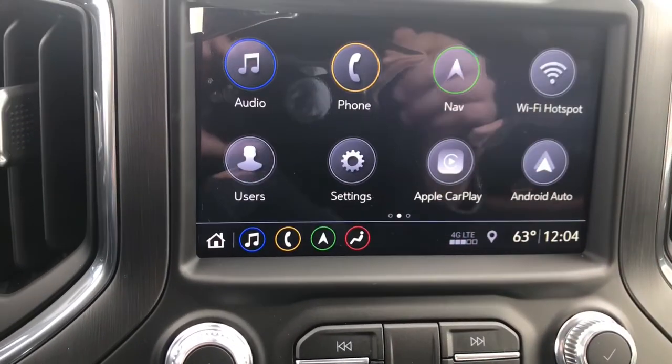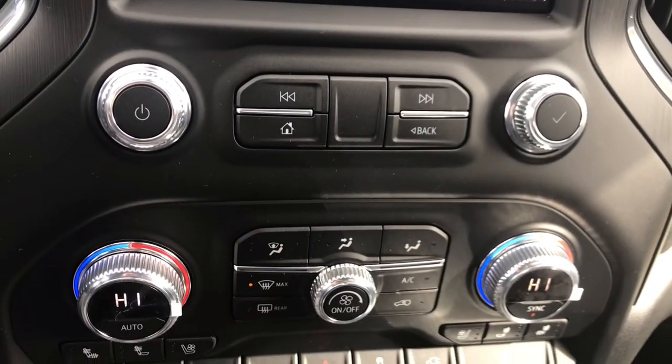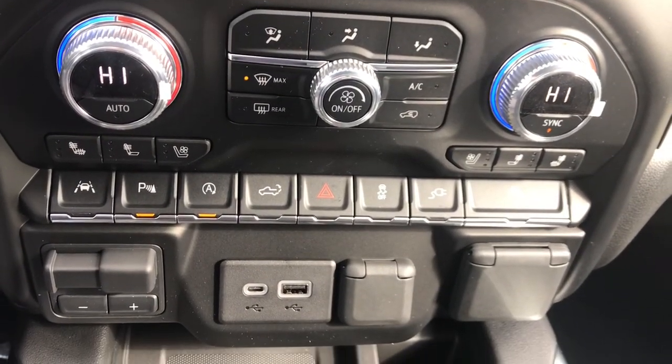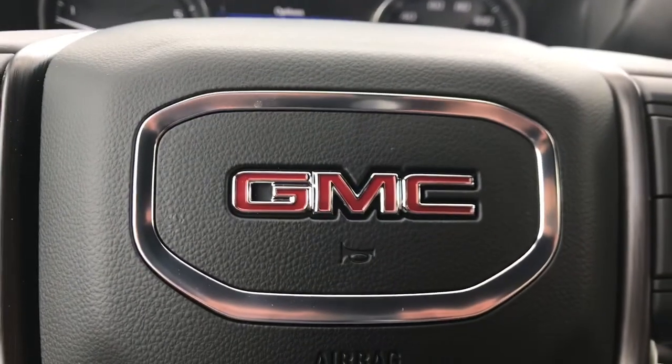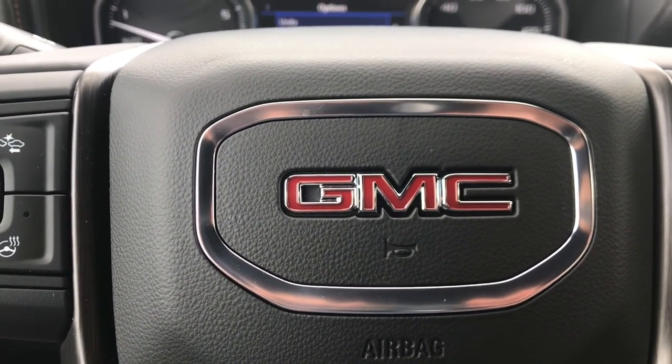You have your 7-inch LCD touch screen where you have your navigation as well as your WiFi hotspot. Here you can open and close the gate, and you have access to your 110-volt outlet in the back, and a wireless phone charger. This is Marco from Jimmy Brett Chevrolet. Thank you for watching, give us a call at 706.